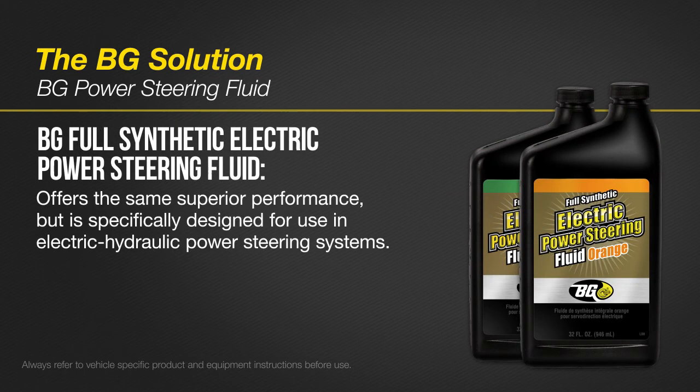BG Full Synthetic Electric Power Steering Fluid also offers the same superior performance but is specifically designed for use in electric hydraulic power steering systems.